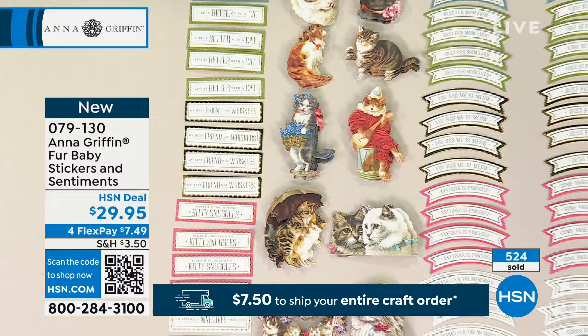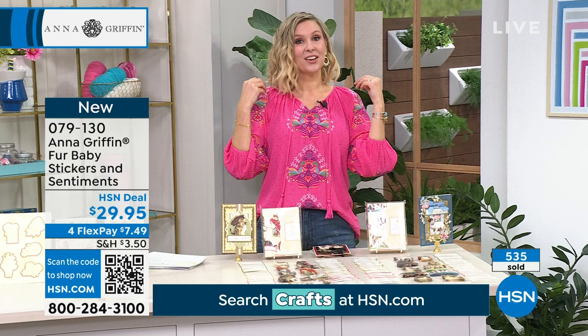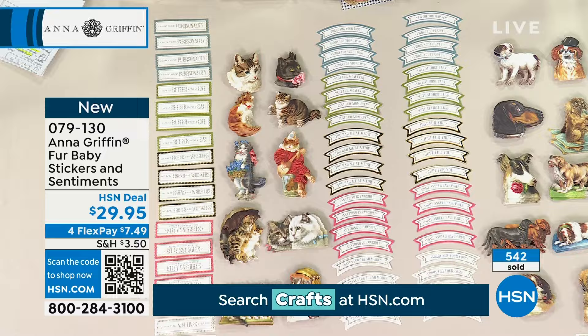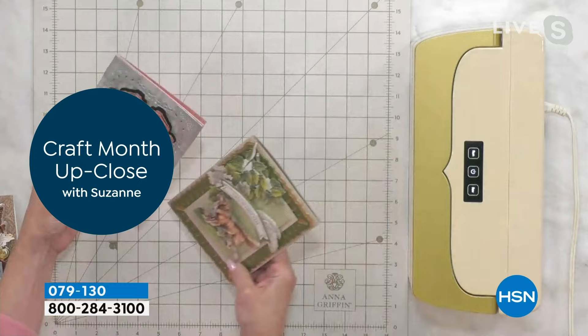These are moving quickly and might risk selling out, so do not wait until the end of the show. Remember, it doesn't matter how many items you get today — your shipping will be $7.50. And just because something is in your cart doesn't mean it's yours; someone else could still check out with it. Love, love, love these, Anna.